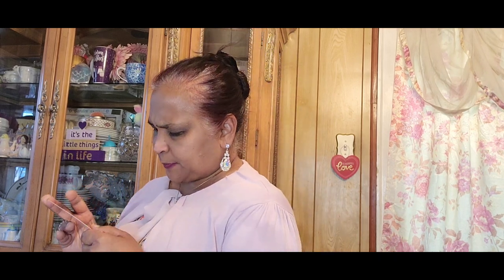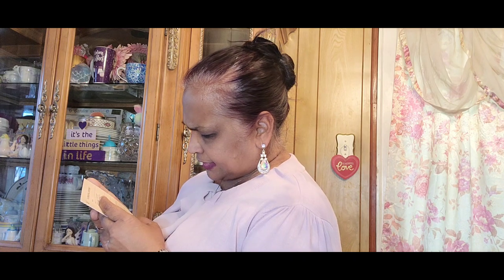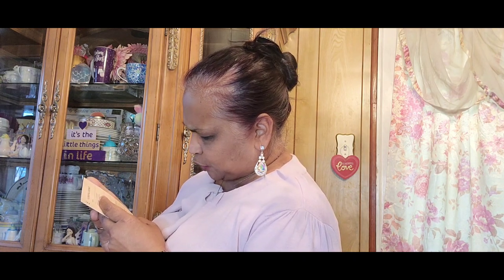This is inspired by Tom Ford Soleil Blanc Eau de Parfum. You get these really expensive brand-inspired perfumes for just $29.95 on the website, with a 15% concentration. Their mission is to deliver the highest quality luxury-inspired fragrances at a fair price, giving you the freedom to explore new scents.